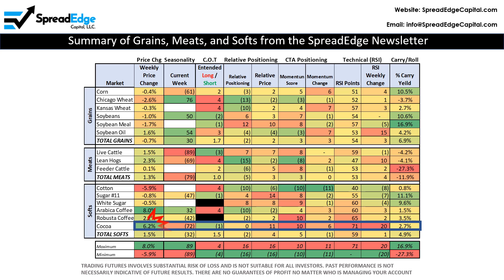First, cocoa was up 6.2% last week, second only to Arabica coffee. Second, seasonality is bearish, represented by a negative 72 score in the current week. Third, relative price indicates cocoa is expensive at the current level. Fourth, momentum is maxed out at 10.